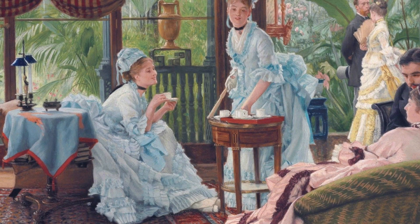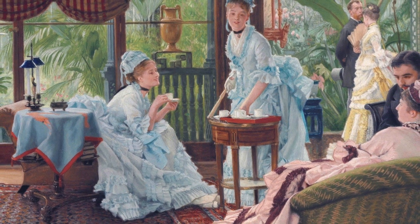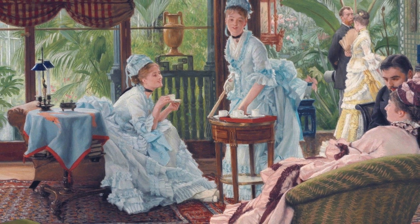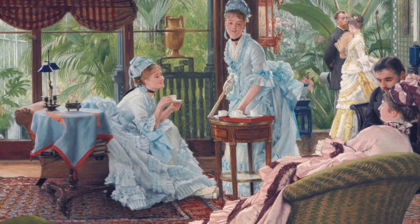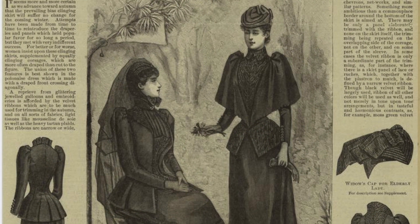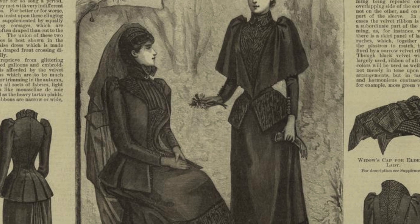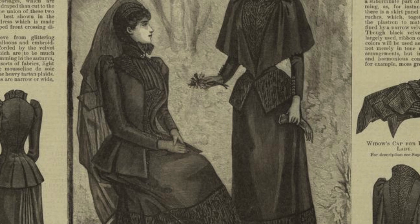Corsets were an essential part of women's fashion for about 400 years, from the late Renaissance through the early 20th century. Although constricting, they were essential to achieving the fashionable silhouette and were positively identified with qualities such as self-discipline, social status, and beauty. White was the prevailing color for corsets during the late 19th century, but black corsets were recommended for wear under dark clothing. Widows often wore black corsets as part of their mourning costumes.